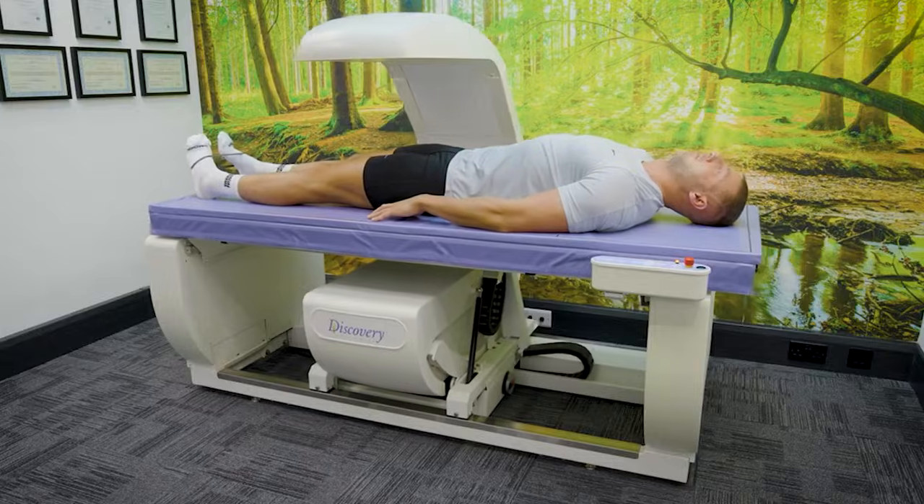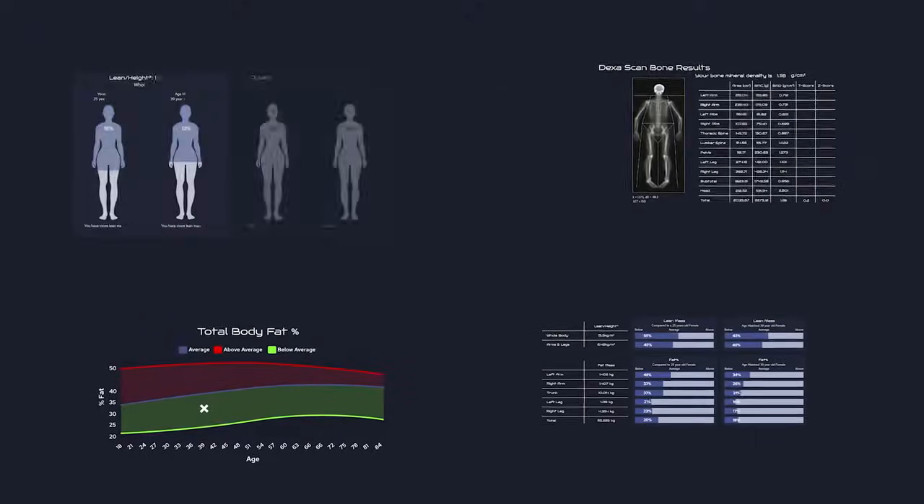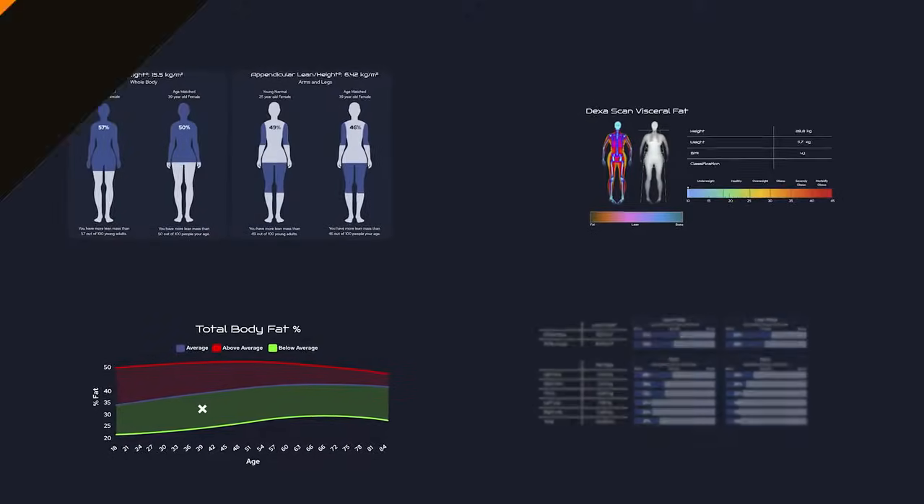During your appointment, your personal consultant will ensure you feel completely at ease, walking you through the entire process, addressing any questions or concerns and providing a detailed explanation of your scan results before you leave. Our DEXA scanners are among the fastest in the UK, completing the scan in under 5 minutes.